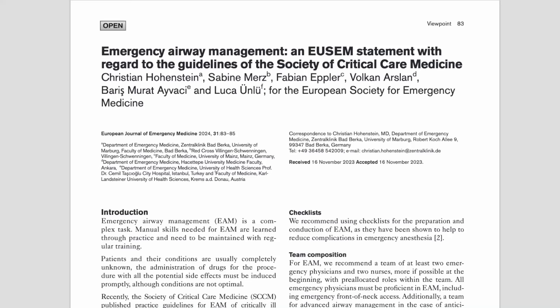There's an interesting and potentially very useful new document on airway management in emergency medicine published by the European Society of Emergency Medicine. It could be very helpful for departments wanting to get an emergency airway program going, people wanting to target training content, or departments trying to get resources like video laryngoscopes or certain types of suction catheter. This is a statement by the European Society of Emergency Medicine on emergency airway management, but with regards to the guidelines of the Society of Critical Care Medicine.